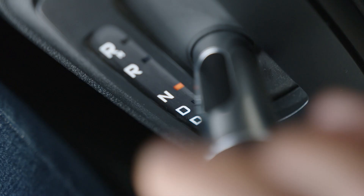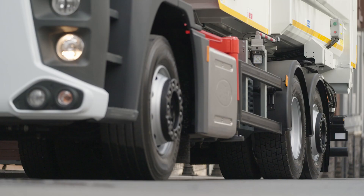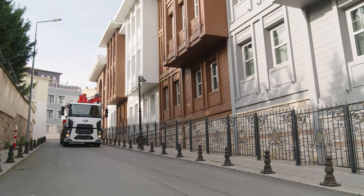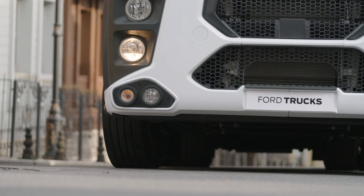In urban freight distribution, frequent start-stops are among the primary causes of increased fuel consumption. The 9-speed automated transmission helps save fuel, along with the drive shaft, which makes it easy to use.